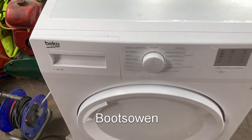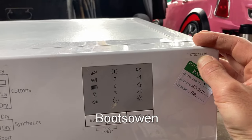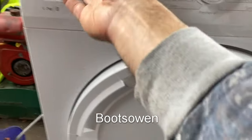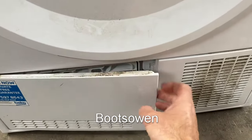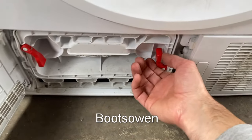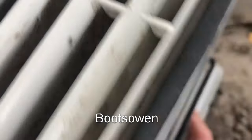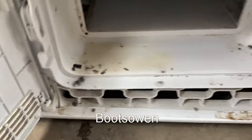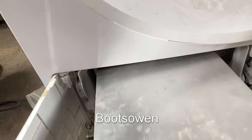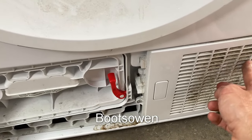Hey there, Boots Owen here. This is a Beko 7kg DTGC7000W, it's a tumble dryer, a condenser dryer. The drawer on the condenser is empty. Down here there's a thing called a condenser unit, so you open these two red things. It looks quite clean, doesn't look to be used very much. You can see there's light at the end of those tunnels — what's in here looks okay, a bit of moisture but that's not anything to worry about.